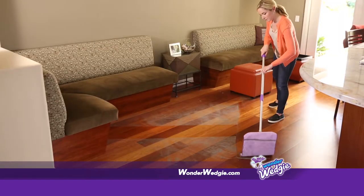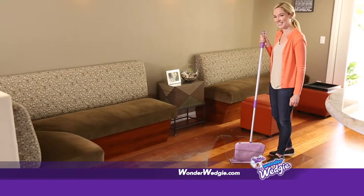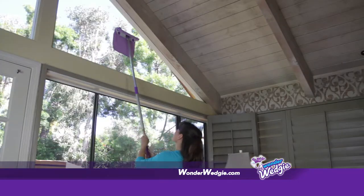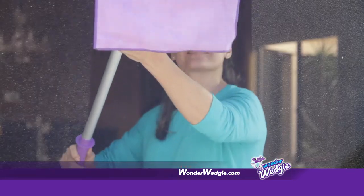Wonder Wedgie delivers non-stop cleaning. Just flip and go, and now you have a whole new cloth. Your house will shine from floor to ceiling. Plus, Wonder Wedgie is a super-efficient window cleaner, reaching high and low, leaving a streak-free shine.